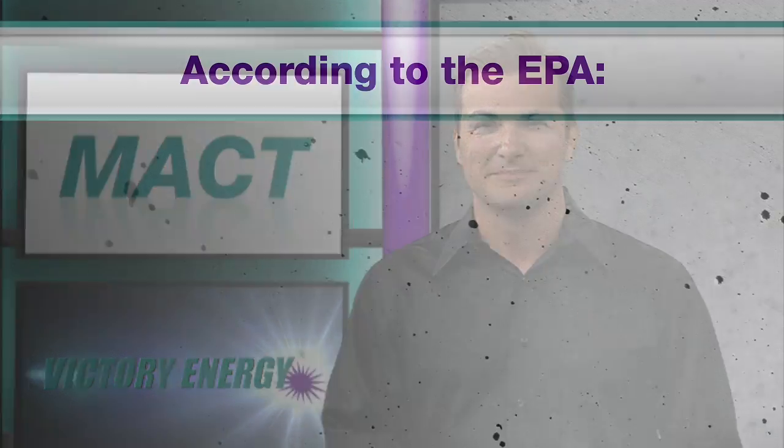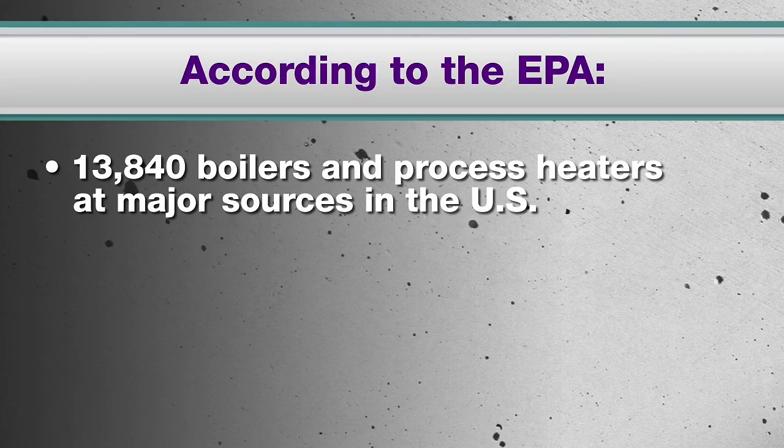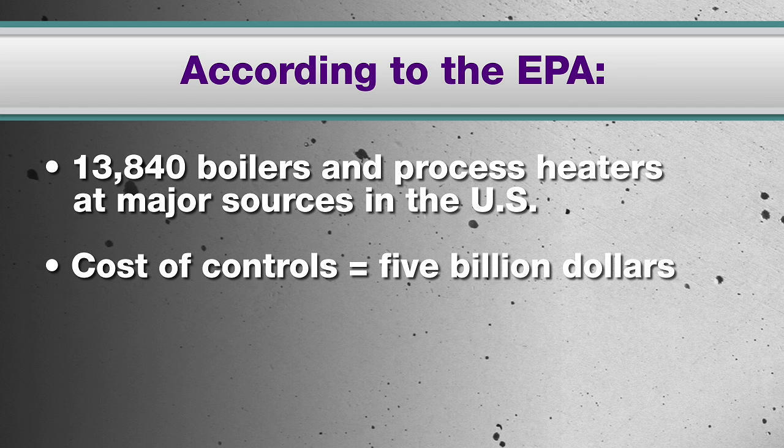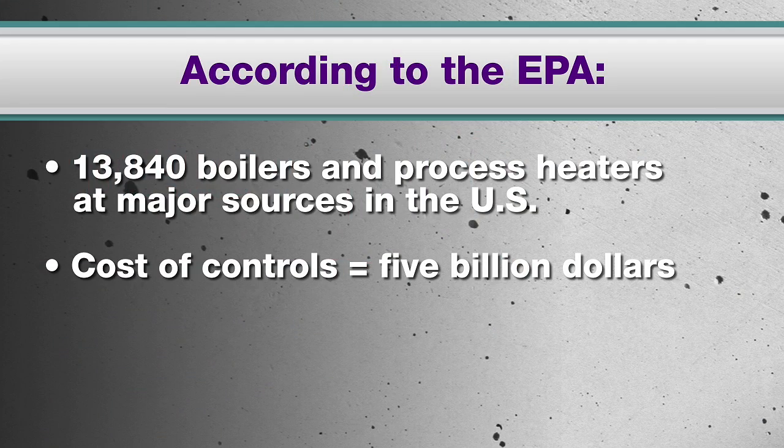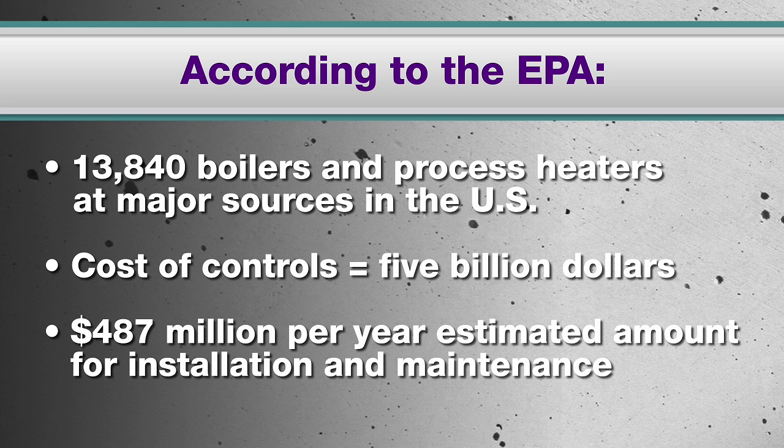An area source is defined as a stationary source that emits much less hazardous air pollutants than a major source. I'm Brad Hawkins. According to the EPA, there are approximately 13,840 boilers and process heaters at major sources in the United States. It is estimated that the cost of controls to implement the rule will be more than $5 billion. The EPA also reports that there are approximately 187,000 boilers at 92,000 facilities at area sources in the United States. Most of those area source boilers are located at commercial and institutional facilities and, in general, are owned and operated by small entities. The estimated amount for installation and maintenance of controls to implement the rule will be $487 million per year.